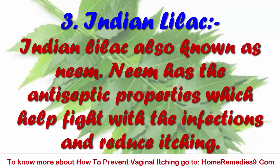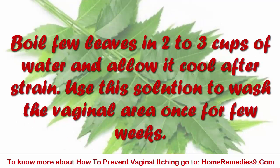3. Indian Lilac, also known as neem. Neem has antiseptic properties which help fight infections and reduce itching. Boil a few leaves in 2 to 3 cups of water and allow it to cool after straining. Use this solution to wash the vaginal area once daily for a few weeks.